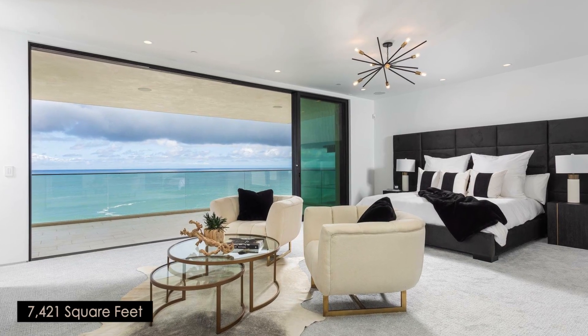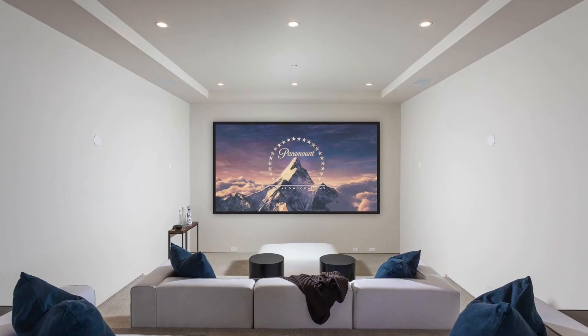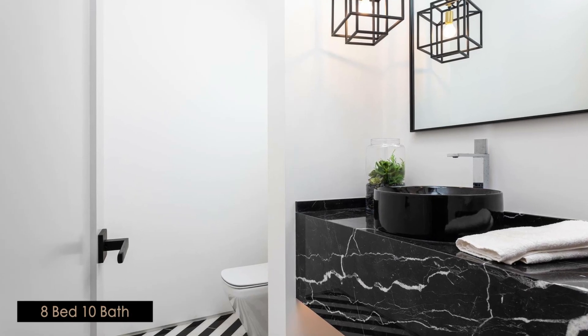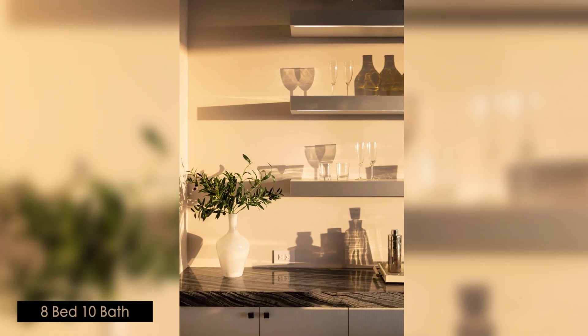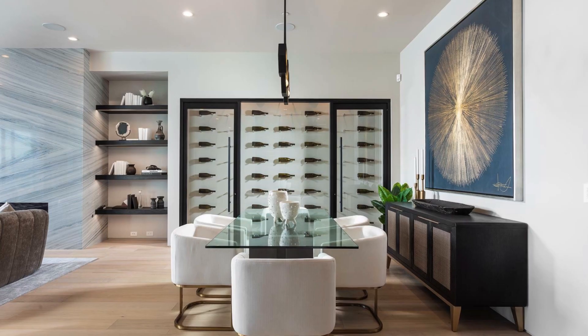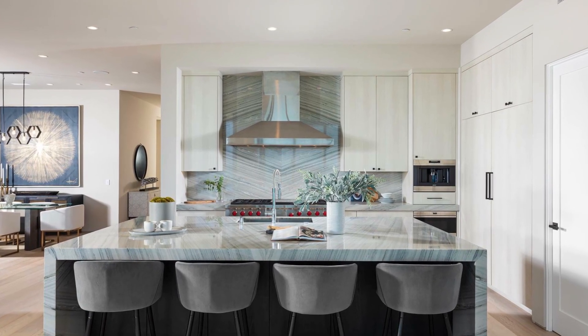The home boasts 8 ensuite rooms, gym, office, 12-seat theater, 8 full bathrooms, 2 half-baths, elevator, wired as a smart home, top-tier appliances, marble book-matched kitchen, waterfall island, and walk-in pantry.